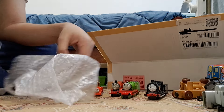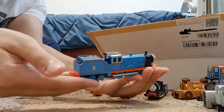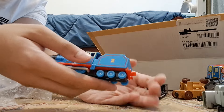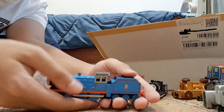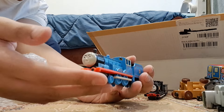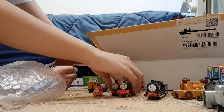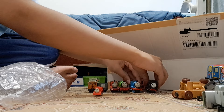Finally - Edward! Yes, I finally got a URTL Edward. I have engines 1 through 6 now - well, 1 through 8. I still have to get Toby, but other than that I've got engines 1 through 6. Toby's coming, and I have to get the 3 as well.